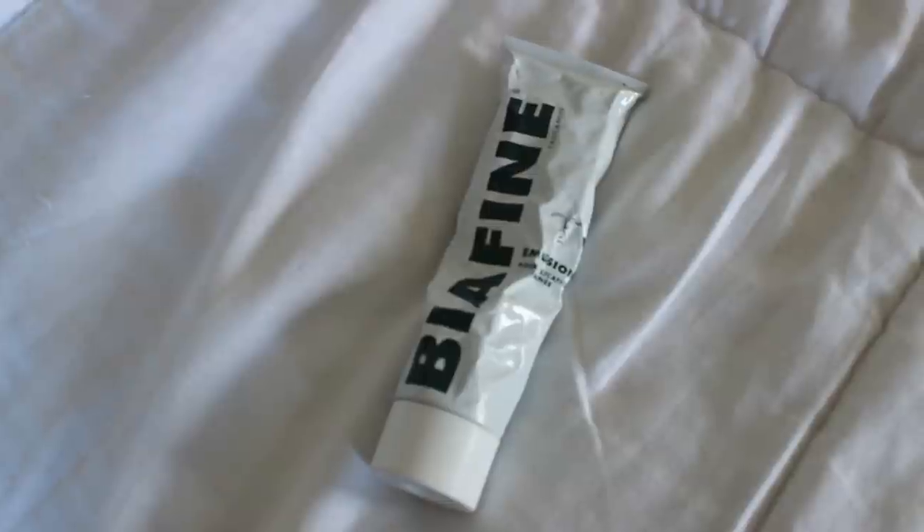Another meh product for me is the Nuxe Rêve de Miel. This is a chapstick — it's nothing special. I know they have the Rêve de Miel products in a pot as well. It's just a super thick consistency and I'm not really into it either. These were definitely a disappointing product that I picked up based on internet raves. Another one: Biafine — this is just a cream for if you have a scrape or something. It's not in my beauty regimen. I don't need full sizes of random first aid creams, so I'd give this one a pass.